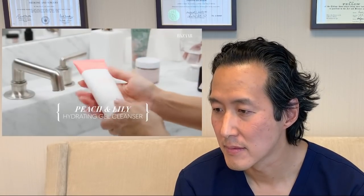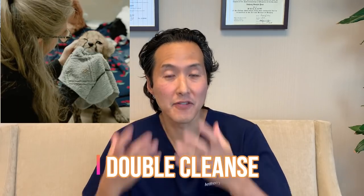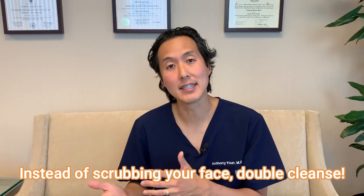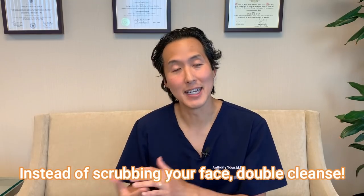Next up is Peach and Lily Power Calm Hydrating Gel Cleanser, which has recently become my favorite face cleanser. It doesn't strip your skin, which I've found many face cleansers can do, leaving skin feeling really dry. Now she's doing a double cleanse. Some people think you've got to just rub and rub to get your makeup off — not a good idea. Better to double cleanse like she's doing to get rid of makeup, dirt, grime, and debris.